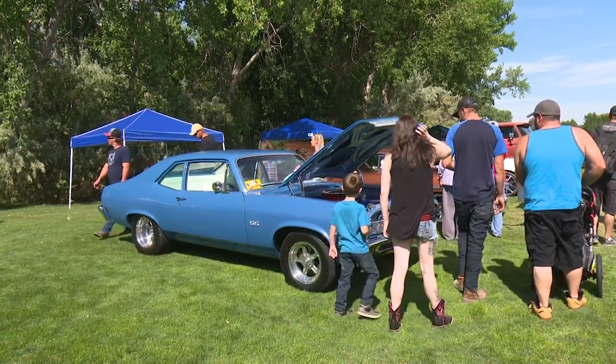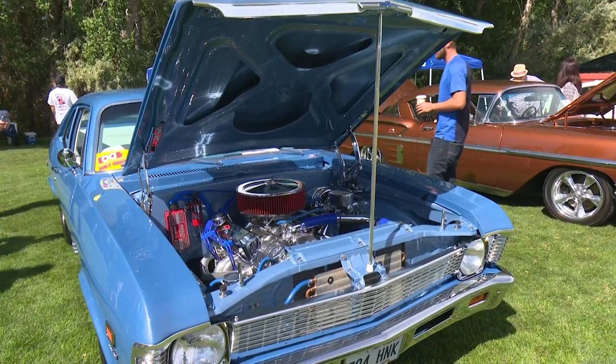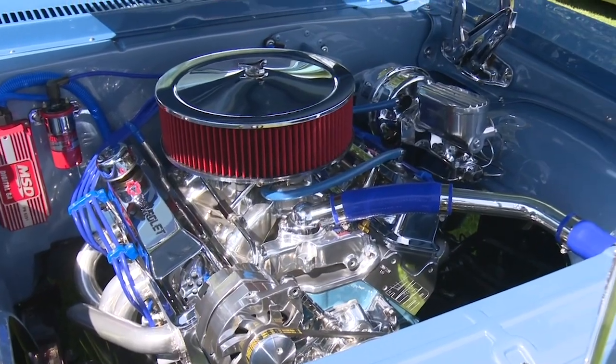Everything that's extra goes to the city to help pay for any other activities that are going on, to help cover costs of even other events that are happening in the city. So we're proud to be a part of this and be able to bring this to the public on a Fiesta Day schedule and enjoy the cars that we have here.